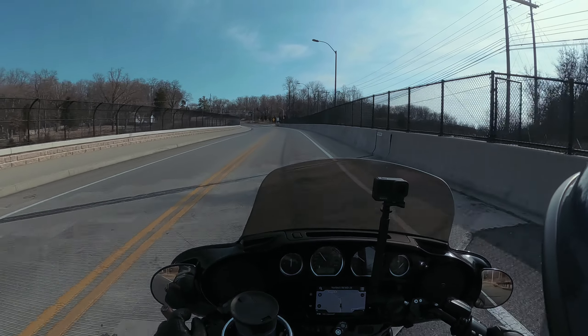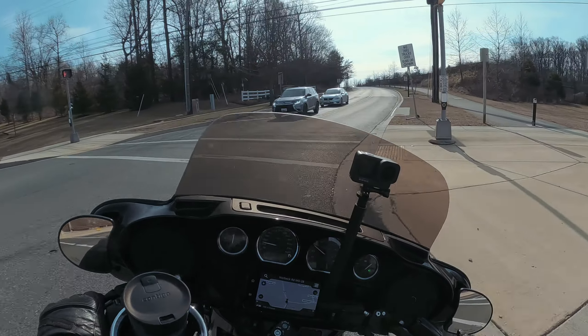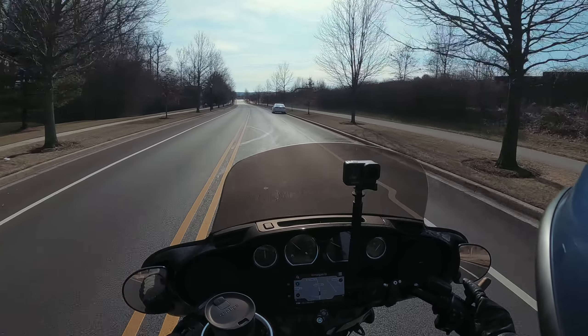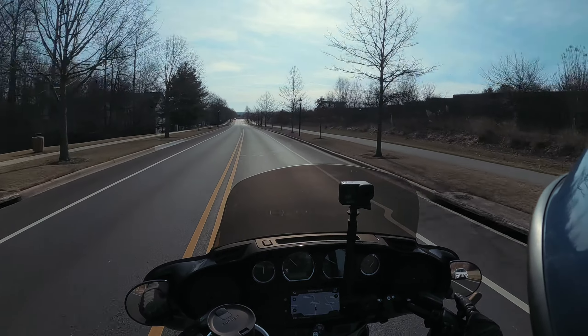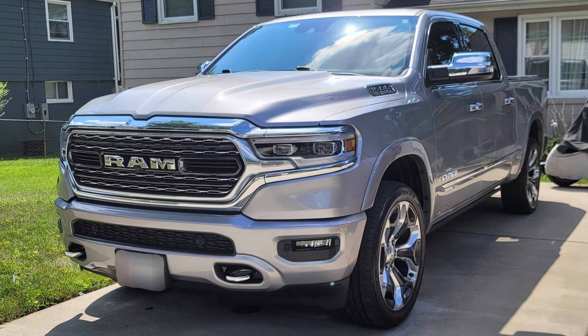I drove an Audi Q7 years ago that had their level-two driving system. The lane keeping on it was absolutely ridiculous — I didn't want to touch the wheel because it kept the vehicle perfectly centered in the lane. It even knew when red lights were coming up and stopped for them. I really wanted that car but ended up getting my Ram instead, which has lane keep assist that's okay but not great compared to the Audi.